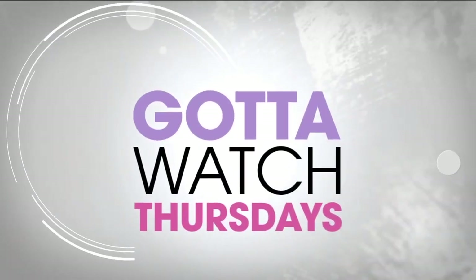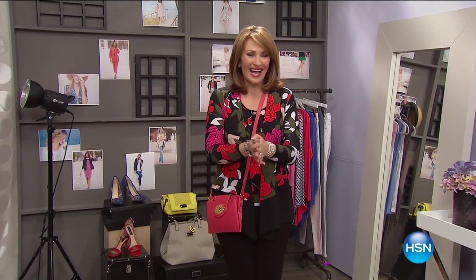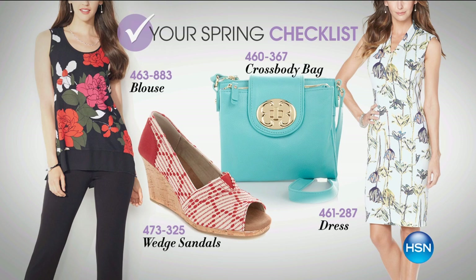Welcome to The List on HSN. Tonight, for the next two hours, it's your go-to destination for what's happening in the world of fashion. We've put together a spring fashion checklist for all of you — must-haves for spring, from a beautiful tank and pant set to the perfect wedge shoe from Toms, adorable crossbody bags, and sheath dresses. It's head-to-toe fabulousness for spring.